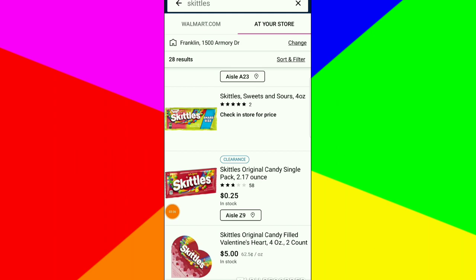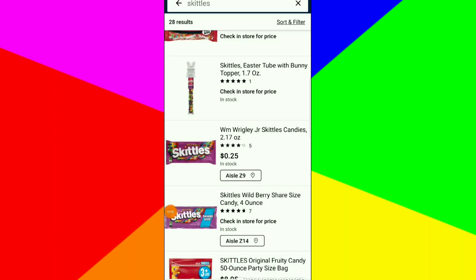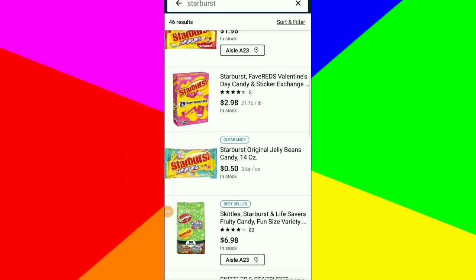The Skittles original pack is 25 cents — I didn't get that one but I'm going back to look. The Skittles wild berry is also 25 cents — I'm going back. They also have the share pack of Starbursts for 25 cents. If you find the Starburst jelly beans, those are 50 cents — I don't know what store would still have jelly beans but if you find them, grab them.